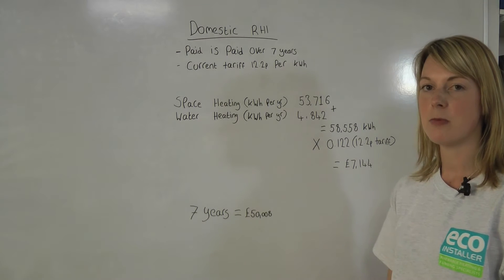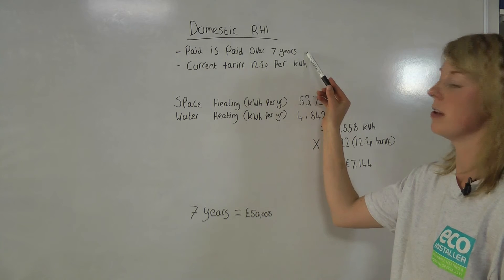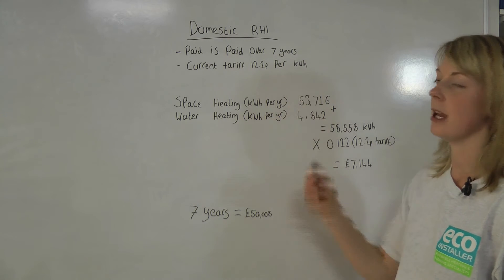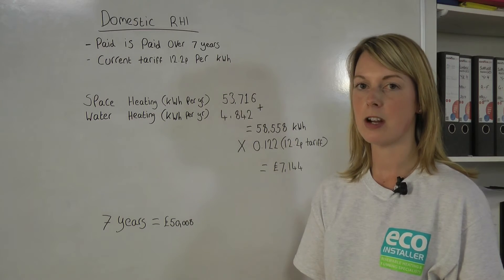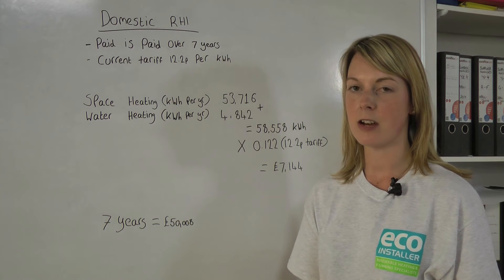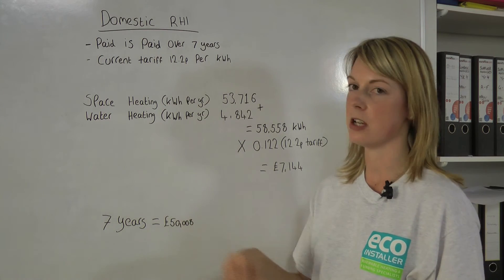The domestic renewable heat incentive is paid over seven years, allowing the homeowner to recoup their investment and even make a profit. The current tariff is 12.2p per kilowatt-hour of renewable energy produced. To work out what the customer can receive from the renewable heat incentive, we use the figures from the heat loss calculation and the energy performance certificate to work out the space heating and water heating requirements.